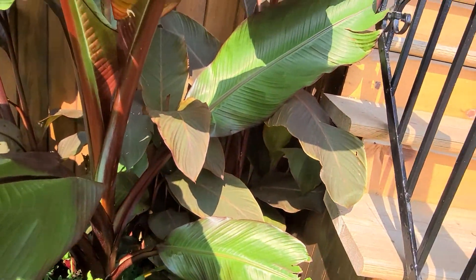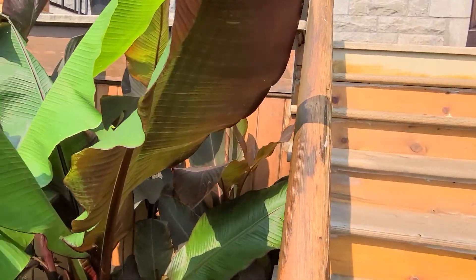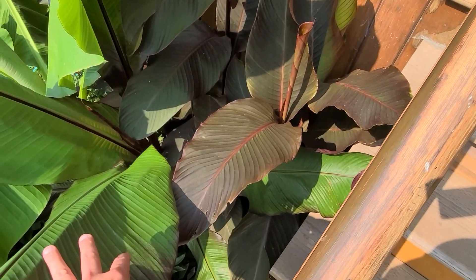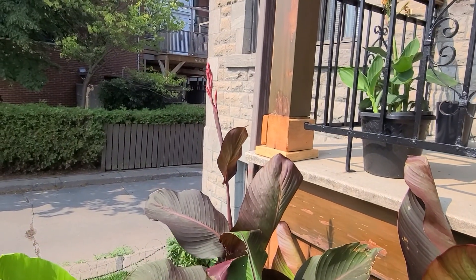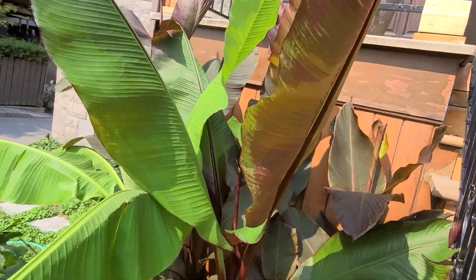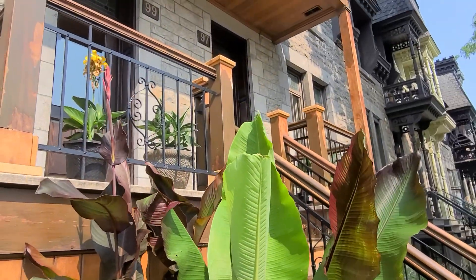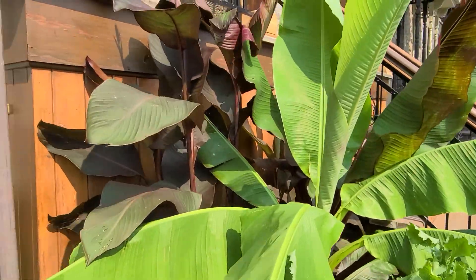And then behind it you have the giant cannas. I'm trying to climb up my stairs so you guys can see — here's the cannas, they're doing well. Here's my first flower, or the beginning of a flower. My giant cannas are flowering. I have small ones up there on my balcony and around my front porch.